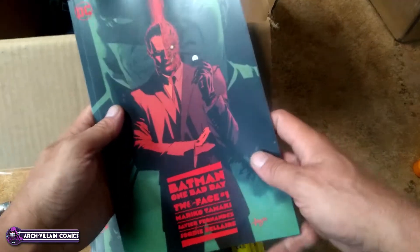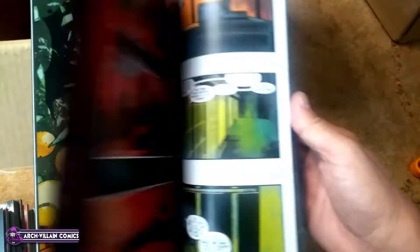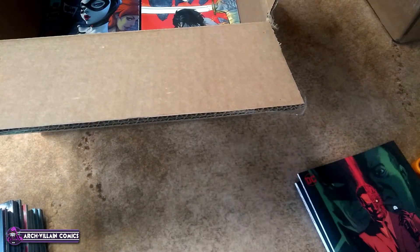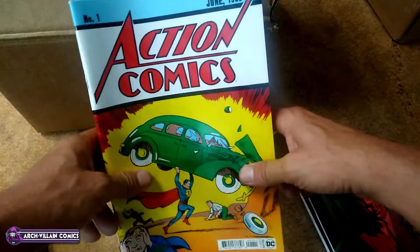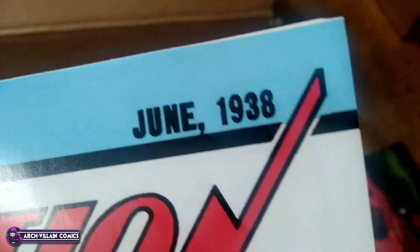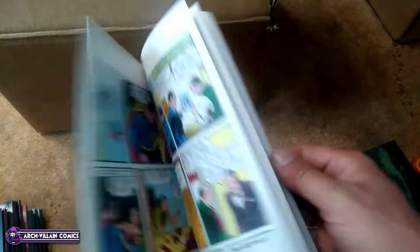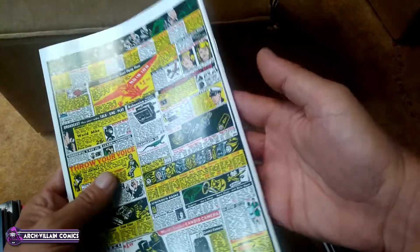Batman One Bad Day: Two-Face, number one. Take a look at some art here — that's what the Batman Two-Face book looks like. Got several copies of that. This one looks familiar — it is Action Comics, number one. Not June 1938 — this is September 2022, but anyways, a reprint: this is the facsimile edition. So there's that. These facsimile editions are very popular.